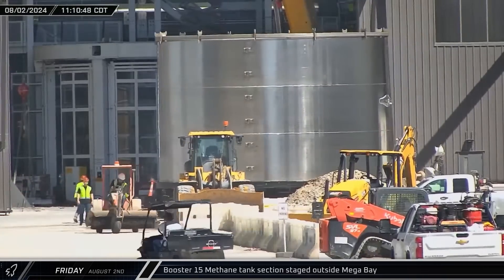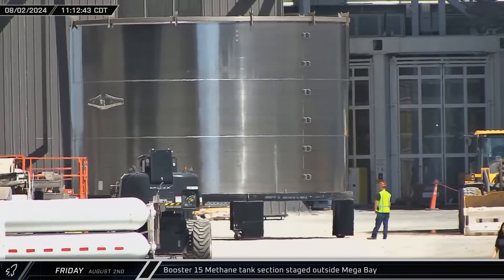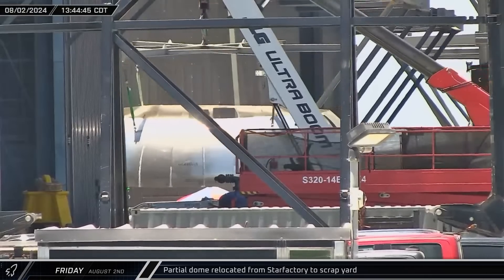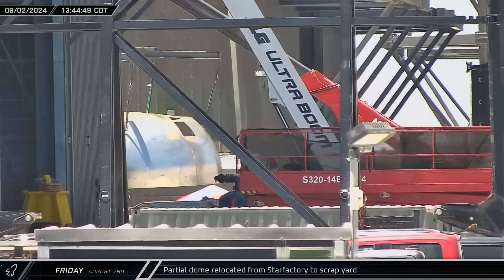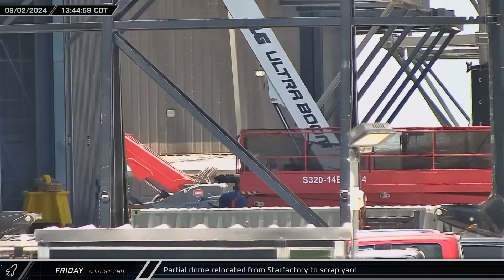One of Booster 15's methane tank sections was staged outside of Mega Bay 1 ahead of stacking. A partially assembled dome with several sections cut out of it was relocated from Star Factory to the scrapyard. These cutouts, called coupons, are made for engineers to analyze.